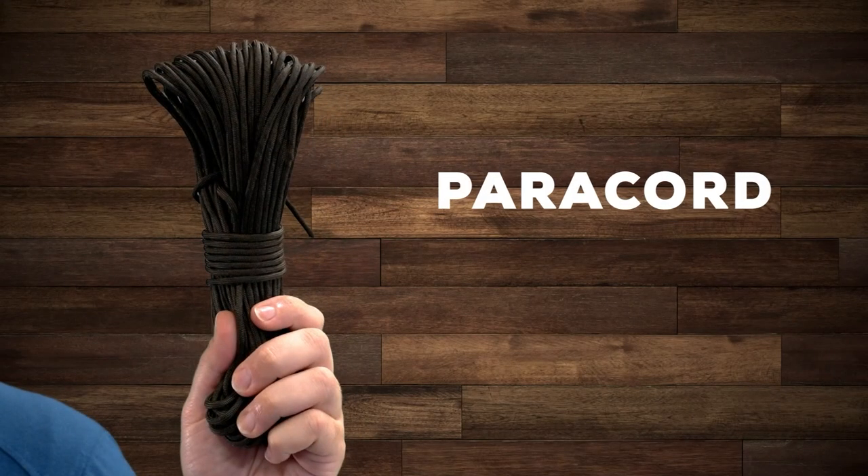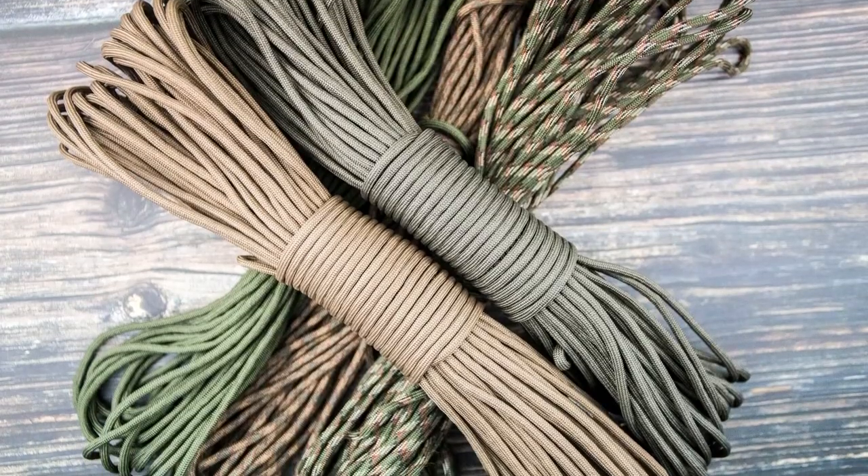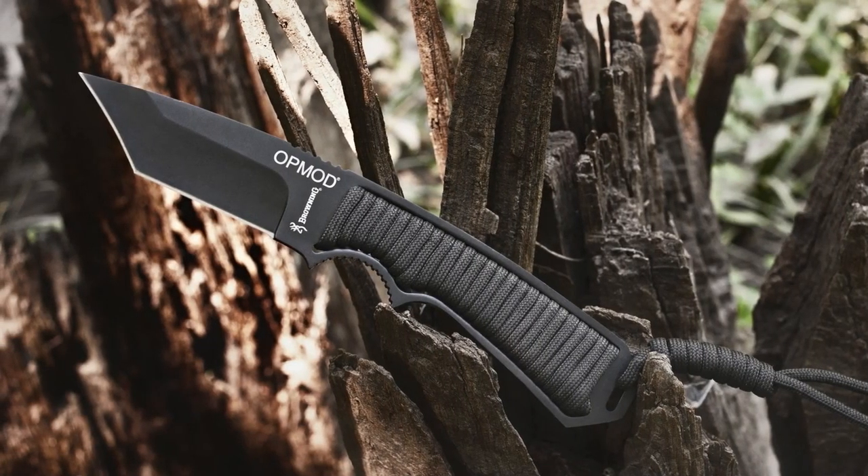Next up is paracord, a general-purpose item that you'll end up using more than you'd think. It's great for tying stuff down, hanging stuff up, or just making something easier to grip.